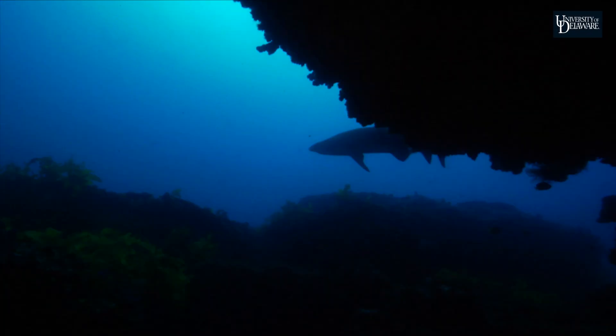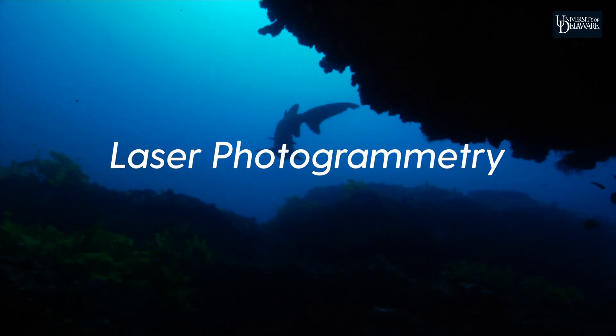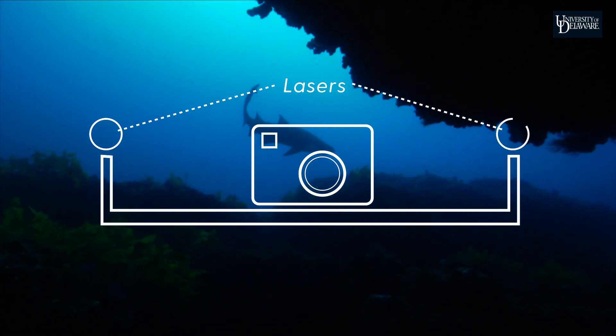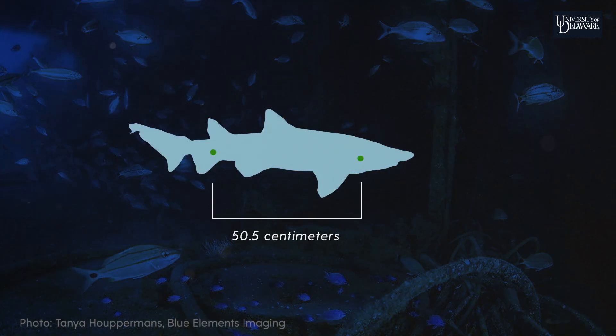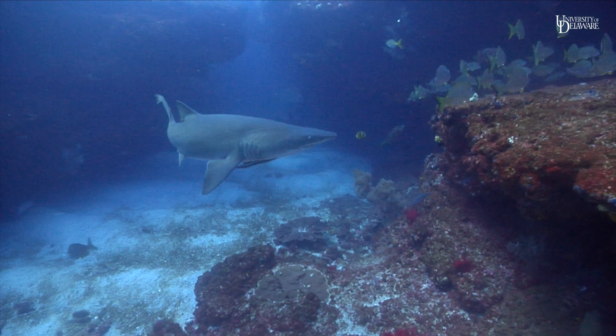I'm measuring the length of sharks from digital images using laser photogrammetry. This technique combines underwater photography with laser pointers, all mounted on a special rig. When the camera is aimed at a shark, the laser marks are projected onto the shark and the photo can be used to calculate the shark's length. The maturity status of the shark can then be determined based on its size.